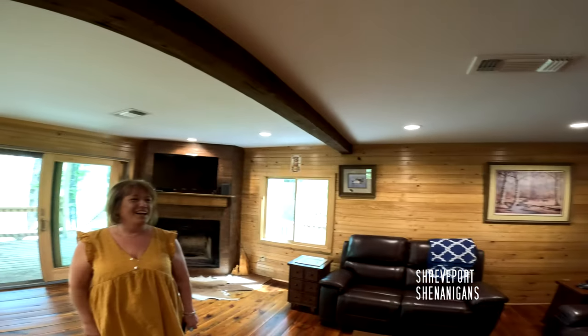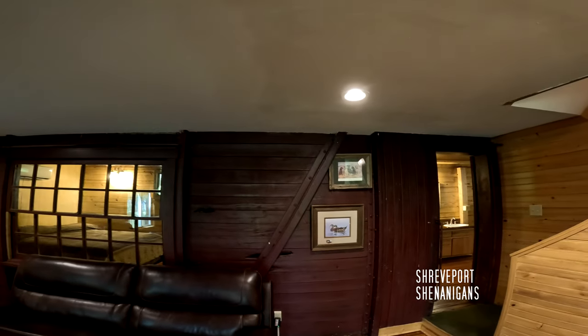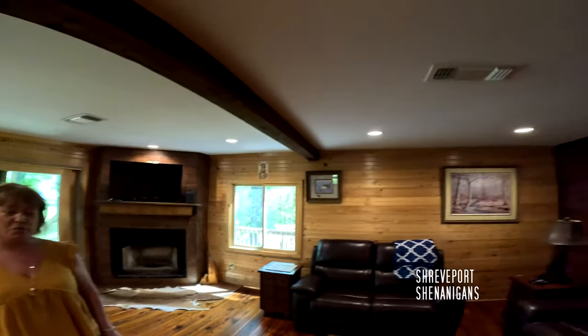If I were him, I would Airbnb this place out. We talked about it — that would make some serious cash. We were going to give it a few more months because it's lake season, and if not, that's what we're going to do.